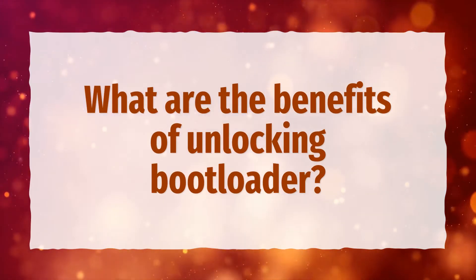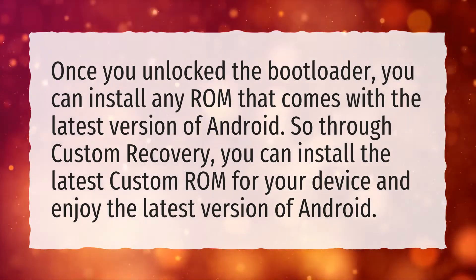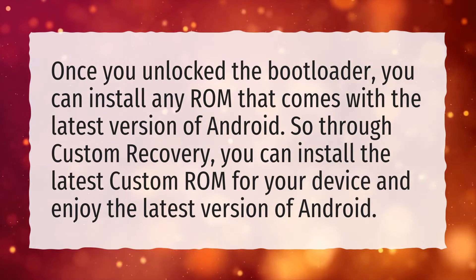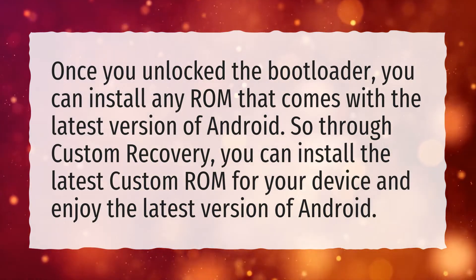What are the benefits of unlocking bootloader? Once you unlock the bootloader, you can install any ROM that comes with the latest version of Android. So through custom recovery, you can install the latest custom ROM for your device and enjoy the latest version of Android.